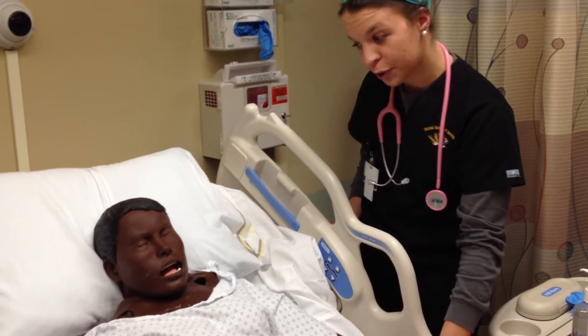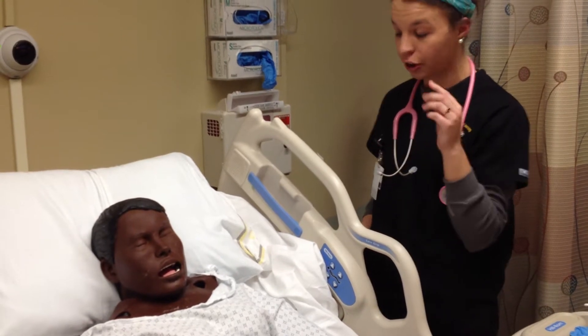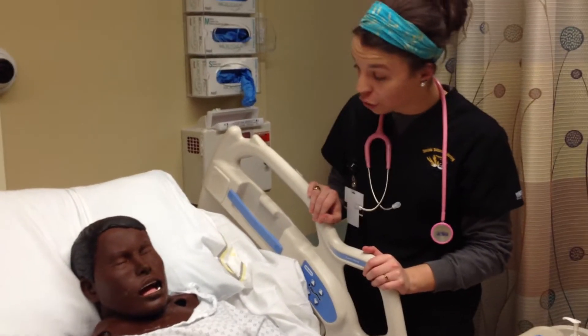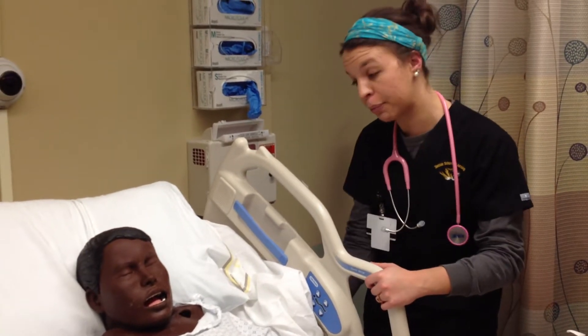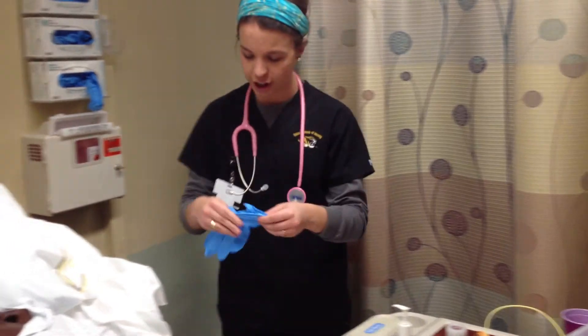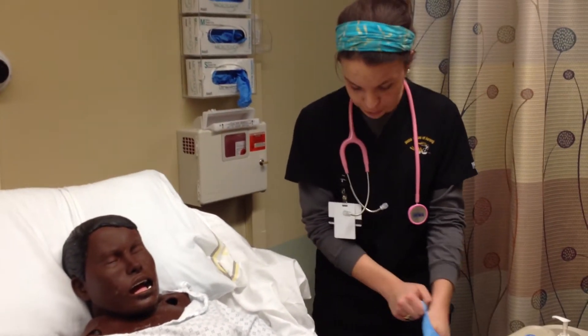Today we're going to be inserting a nasal gastric tube. It's going to go through your nostril, down the back of your throat, and into your stomach. We've noticed you've been having some difficulty swallowing and some imperfect nutrition, so this nasal gastric tube is going to ensure some nutrition and relieve some discomfort that you've been having. Do you have any questions before we begin?